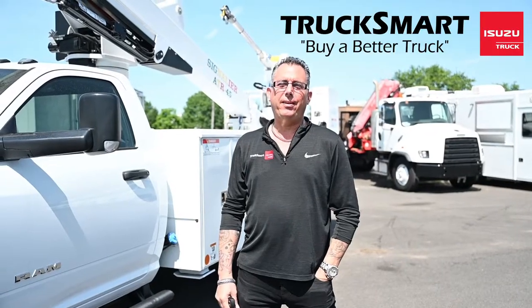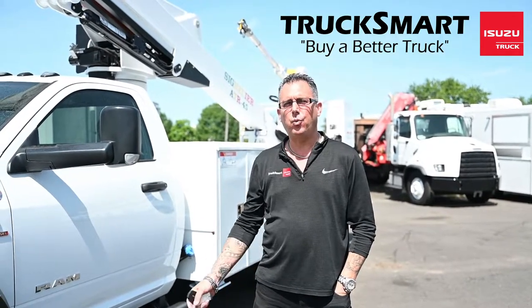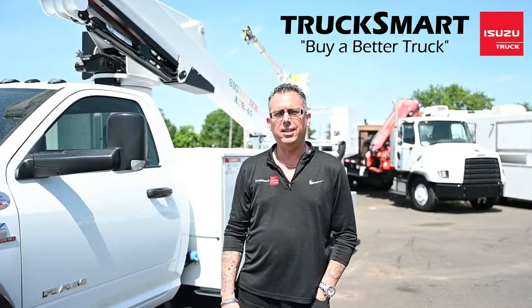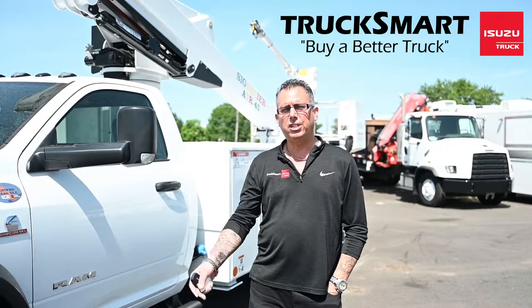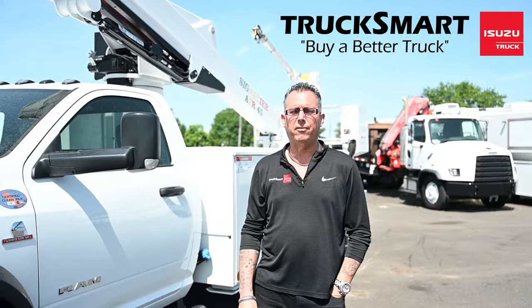Please call me with any of your upfitting needs that we can handle for you, as well as any pre-owned vehicle. We have one of the largest varieties of pre-owned trucks on the East Coast here. If you don't see something on my website, please let me know — I'll be more than happy to do my best in finding it for you.